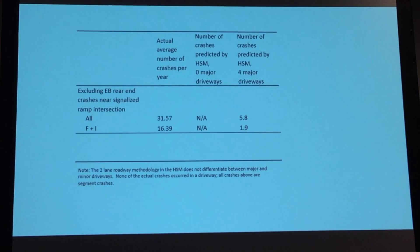The actual average number of crashes per year was 31.57, but when we ran the HSM, it came out to only 5.8. So you can see that in these areas where you've got a lot of people who are not familiar with the area — businesses coming in that you can pull in and make a lot of left turns — the crashes go way up. The fatal and injury crashes: the actual was 16.39 crashes per mile per year, and the Highway Safety Manual predicted 1.9.